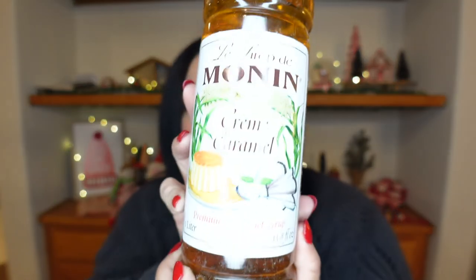Onto the syrups — I think I only got like three of them, so this isn't going to be a huge long haul. The first one — actually, this is not glass, I thought I ordered a glass one. It is cream caramel. The description is: 'Inspired by the famous French dessert, Monin cream caramel syrup offers a creamy, bold, and indulgent caramel flavor designed for iced beverages.' I'm not going to make an iced beverage because I love hot coffee, but I am so excited to try this.